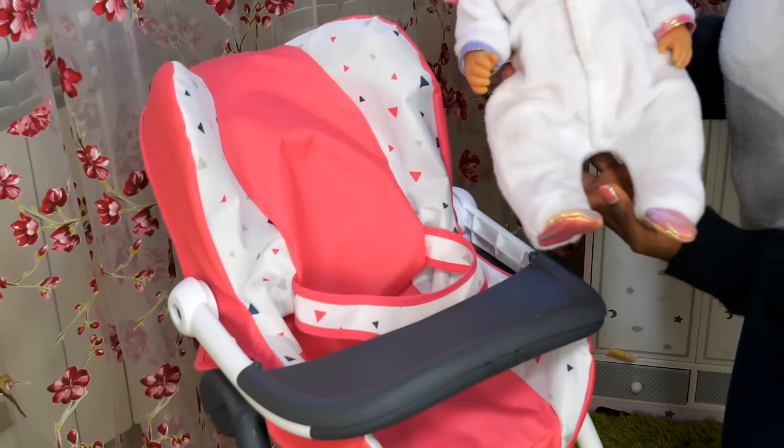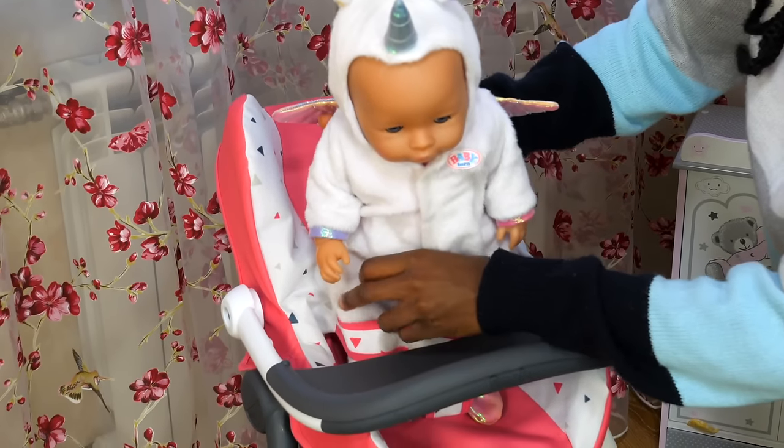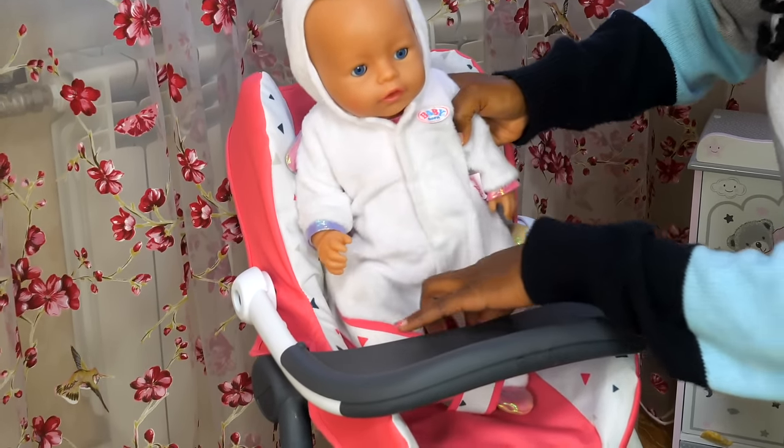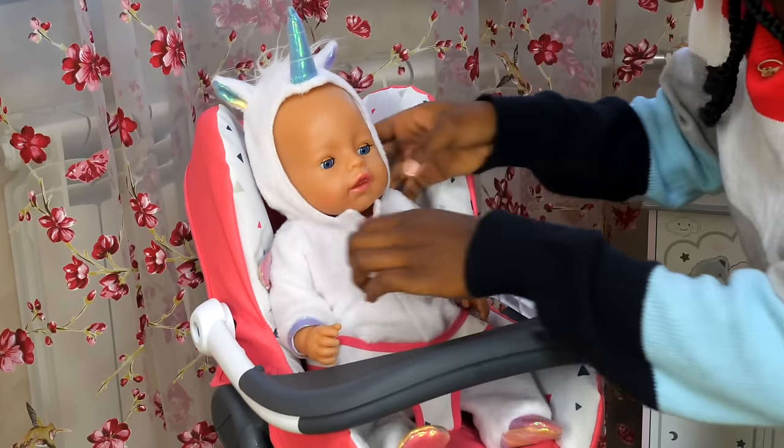All right, let's get you all seated into your chair. One leg in, and another leg in. Good job, Emily! See? There, there, all set.